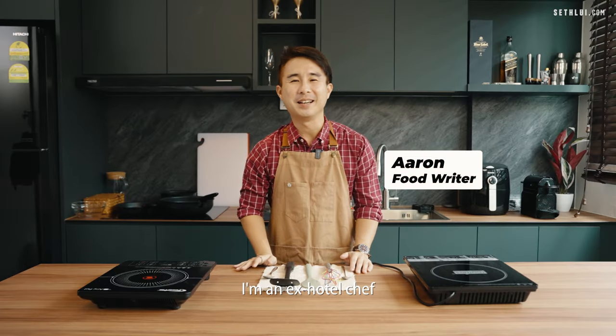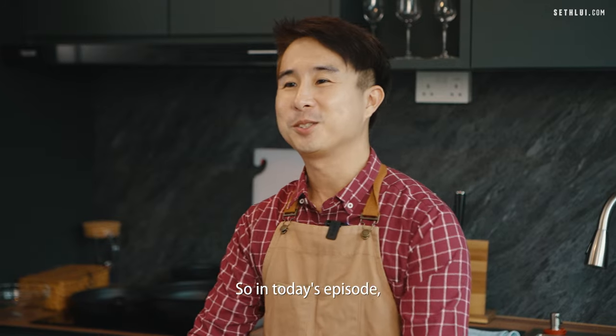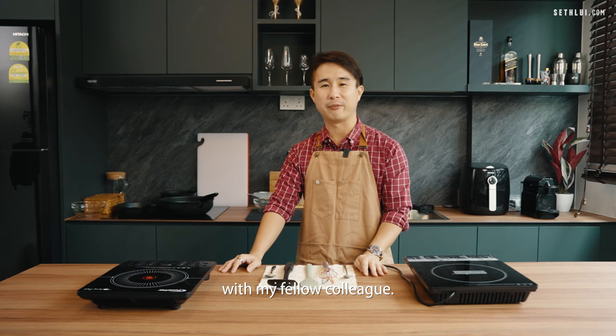Hey everyone, Aaron here. I'm an ex-hotel chef and now I'm a food content writer for SethLouis.com. So in today's episode, we won't be comparing ingredients but rather, I'll be having a very friendly cooking competition with a fellow colleague.